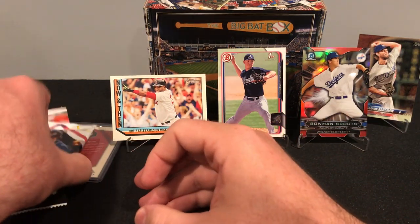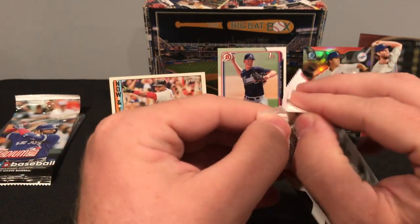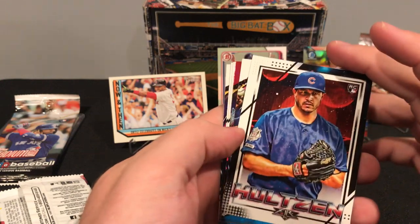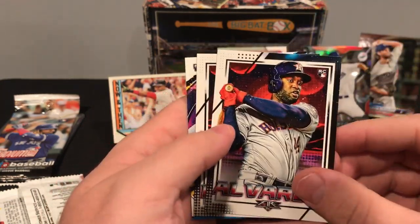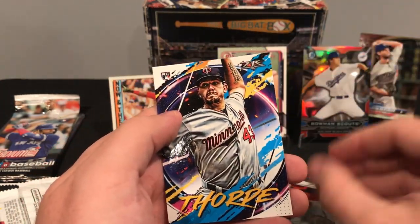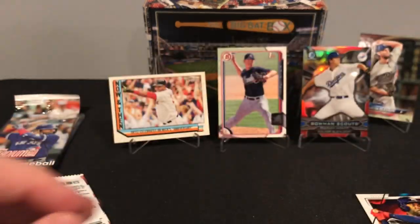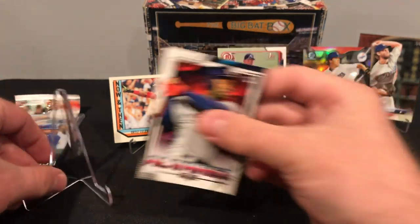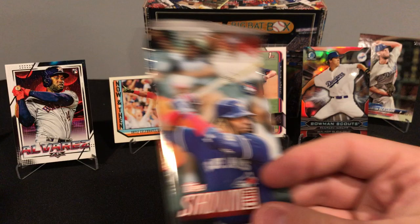A couple more packs here — Fire, and then we've got a hit. Let's see what we can pull out of Topps Fire. Maybe some fire out of fire. Holtzen, Berkey, Perez, Brandon Belt, Alvarez — that's a nice one, put that on a stand. Polanco and Thorpe. Pretty cool. Yordan Alvarez — get him on a stand back here. Pretty nice looking.